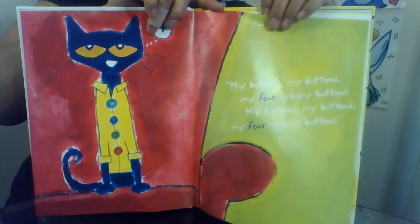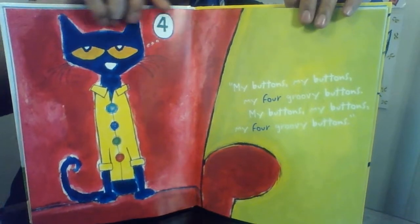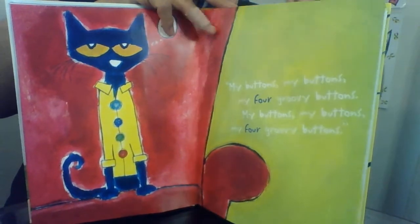My buttons, my buttons, my four groovy buttons. My buttons, my buttons, my four groovy buttons.